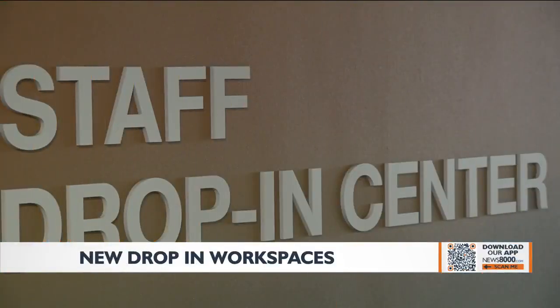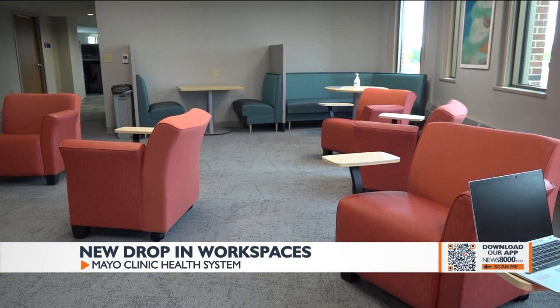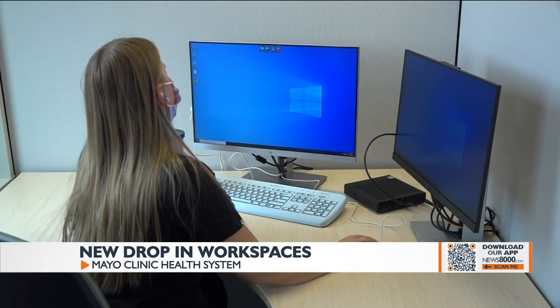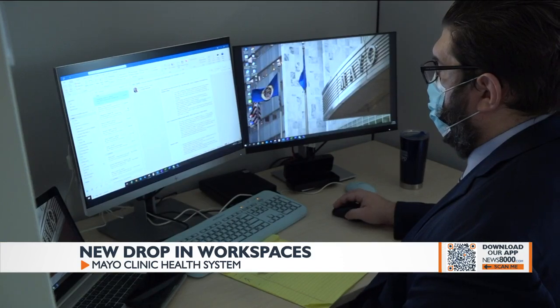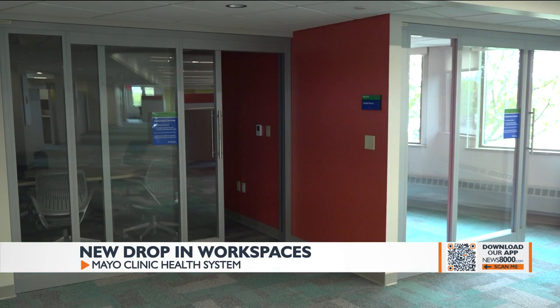Businesses continue to make adjustments to accommodate the growing number of people working remotely. Mayo Clinic Health System created this modern drop-in workspace in its professional arts building. Mayo leaders say there are times when remote workers need to be on campus, and this space allows them to work in a safe, socially distanced area.